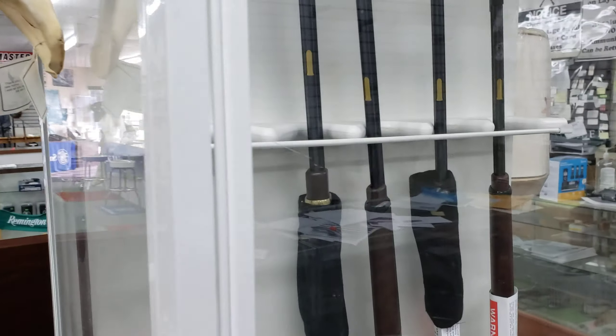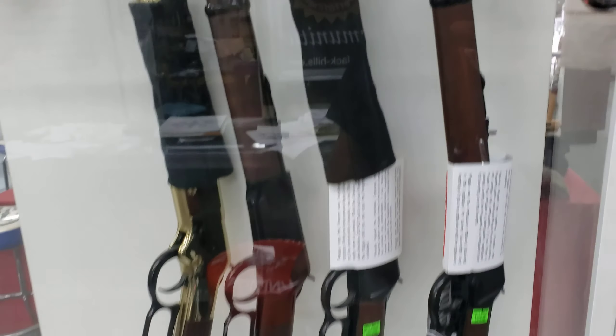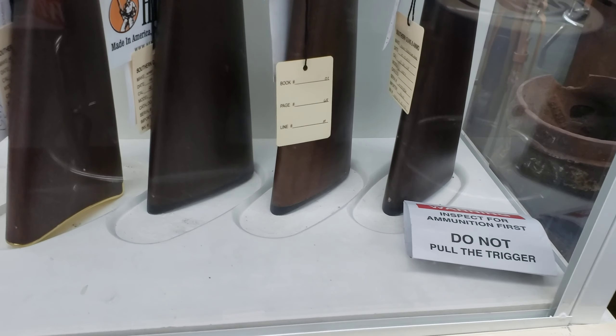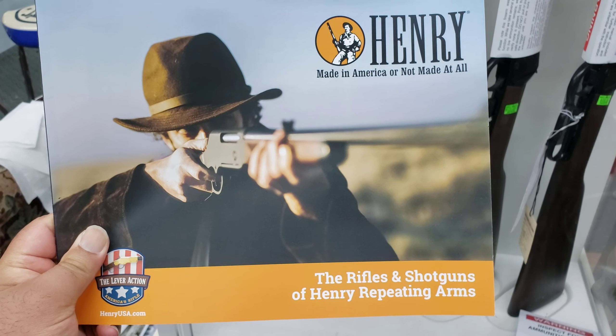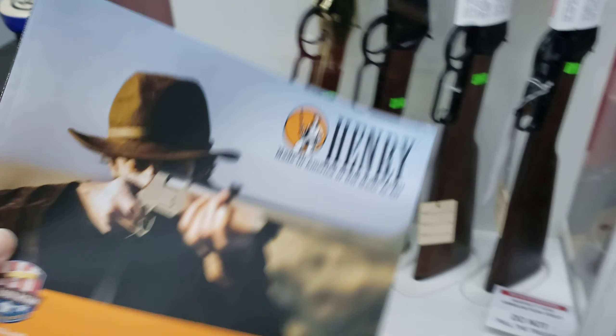Here are some more guns right here — these are shotguns. And there are more guns down here. And here's the Henry Repeating Arms catalog: 'Henry — Made in America or Not Made at All' — the rifles and shotguns of Henry Repeating Arms.